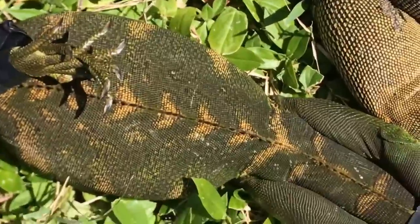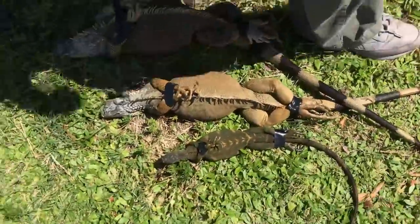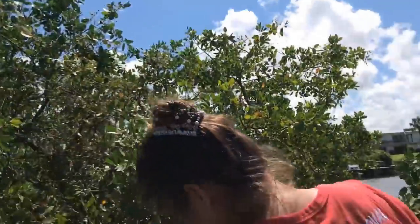We had an orangey one, and then we have this green with the orange bands going down his back, and then we have an all green one right there. Notice the raccoon trap that we filled with fruit — this has not triggered and all the fruit is still there.